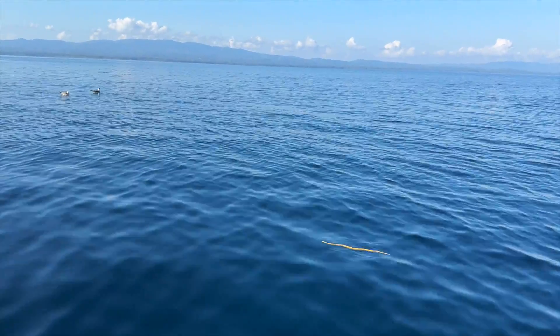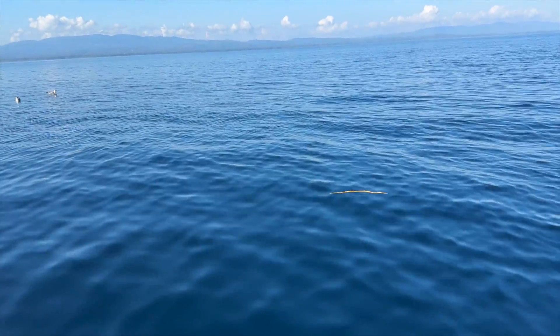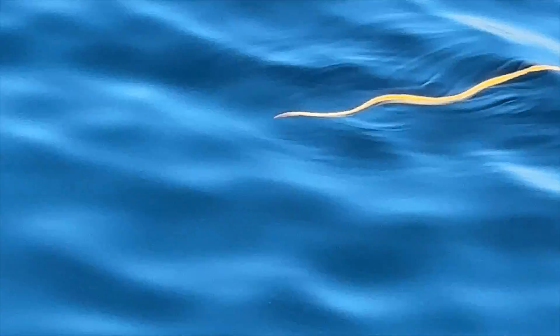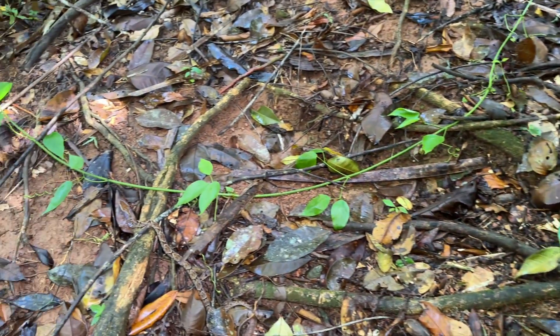We have a link to a video about these yellow sea snakes — be sure to check it out. You can see they're so peaceful.